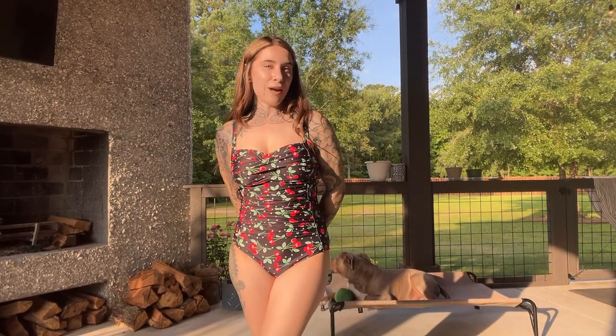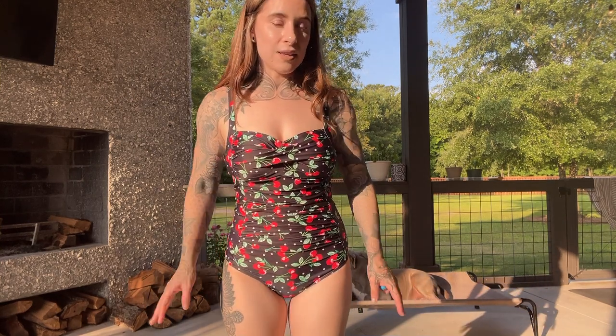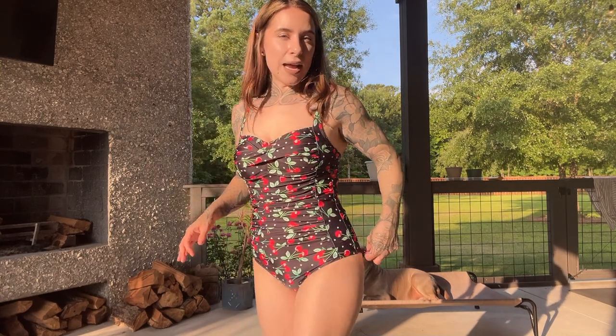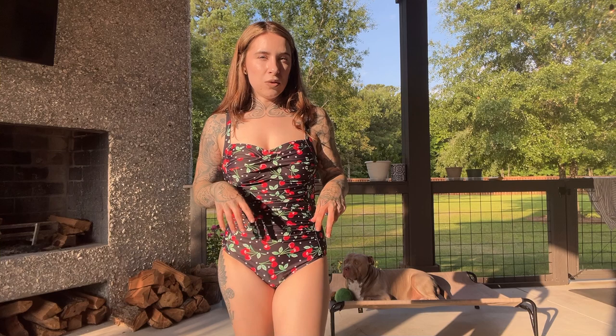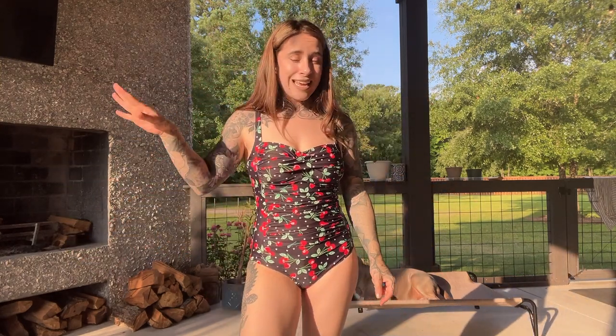I'm wearing a size small for reference — I'm five feet tall, 125 pounds, so I hope that helps with sizing. This fits like a glove. It might be just a little tight in the back, but I think once the swimsuit gets moisture in it, it will have a little more stretch as well. Overall I'm totally happy about the fit. It's comfy — 10 out of 10.